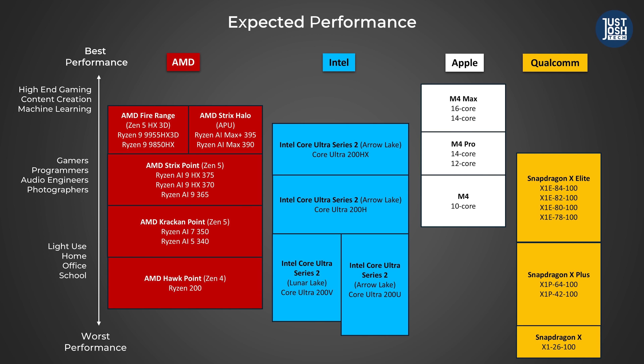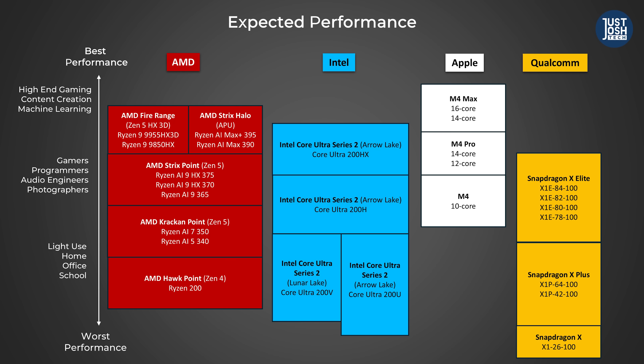First, we're gonna talk about CPUs. We've created a bird's-eye view to help you better understand where each of these CPUs is likely to stack up regarding performance. We've referenced provided materials from the manufacturers, as well as benchmark leaks and our own knowledge, to try and simplify the confusing mess that is this year's releases as much as possible.